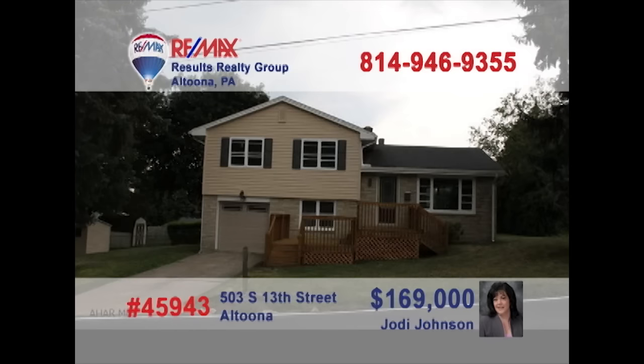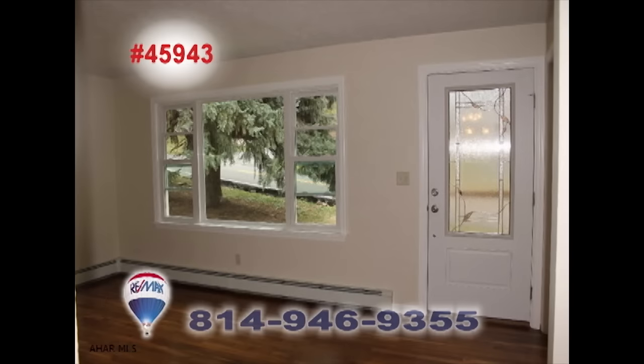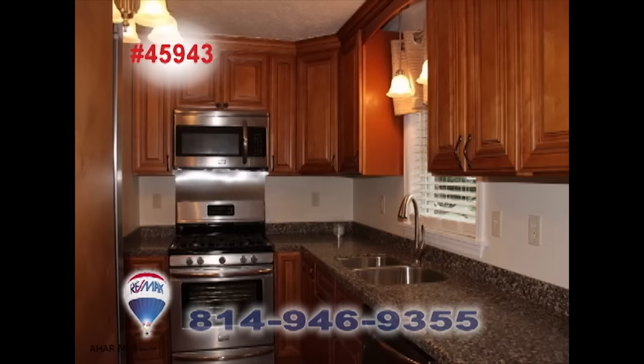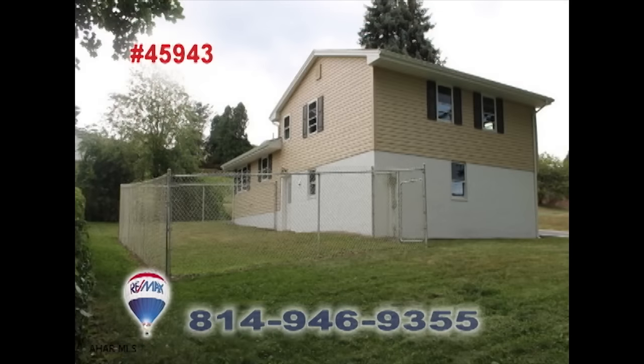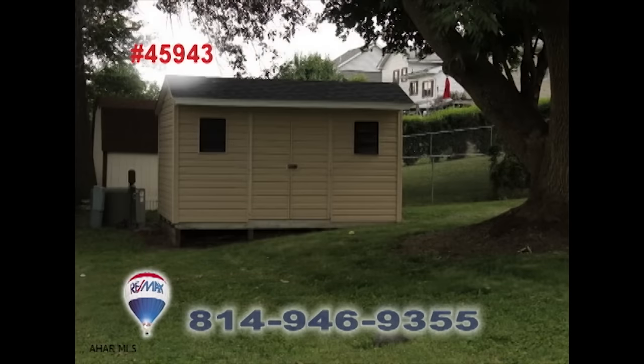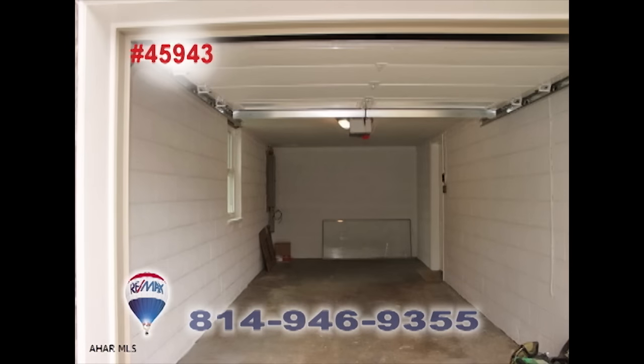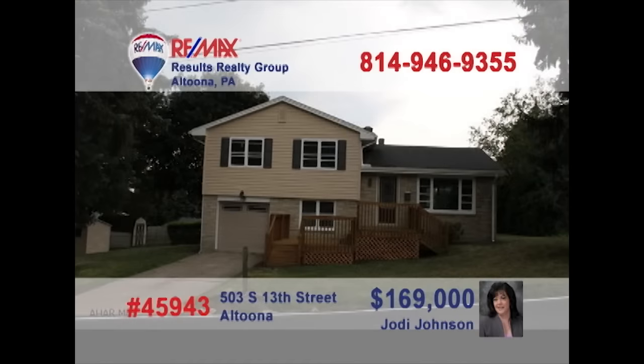Wait till you see this beautifully remodeled Altoona home presented by Jody Johnson and Lori Corello. You'll love the large windows and hardwood floors in the living room. The hardwood flows into this elegant dining room. The kitchen features finely crafted maple cabinets. Spending time outside is a must on this very large lot with fenced-in area and storage shed. Three family bedrooms plus a one-car garage too. Contact Lori or Jody to take a tour.